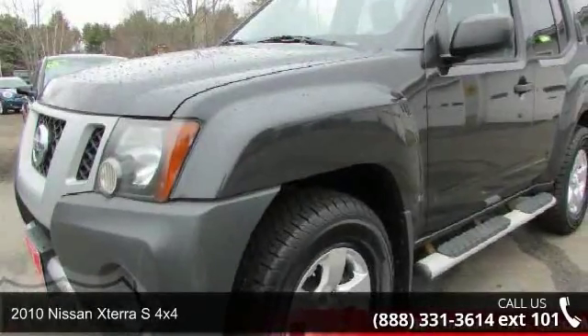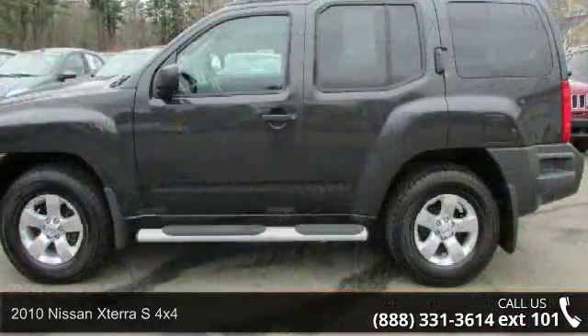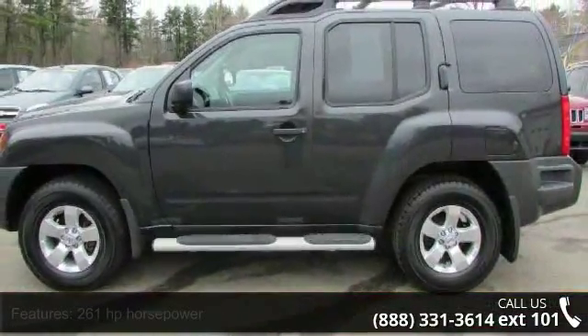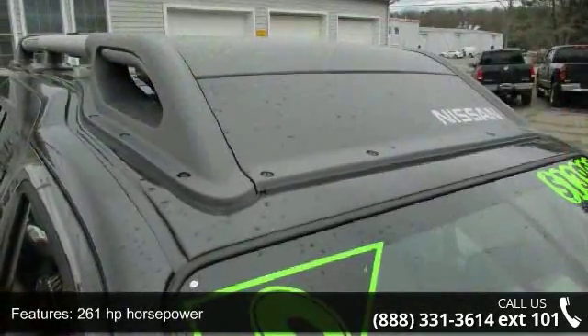Arrive in style with this 2010 Nissan XTERRA. This may be the set of wheels you've been looking for. This vehicle comes with a reliable 6-cylinder engine, connected to a smooth shifting automatic transmission.